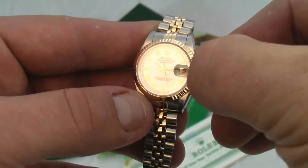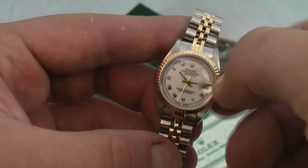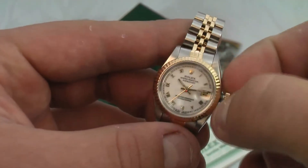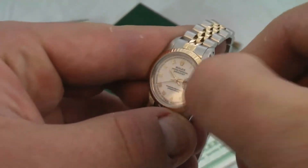The sapphire crystal is brand new, and again this is an authentic Rolex — it is a quick-set model. The watch is approximately 26 millimeters in diameter, not including the crown.